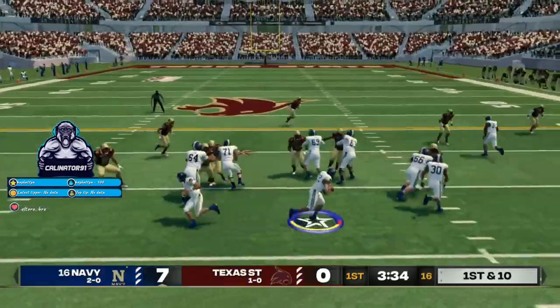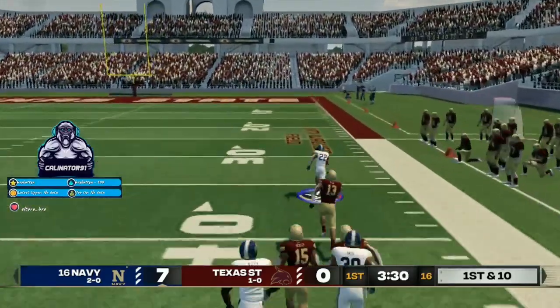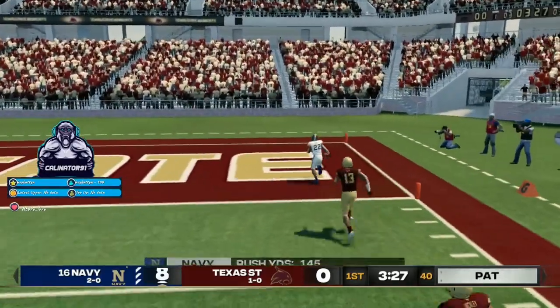Roberts gets the ball, he's at midfield, inside the 30, the 10. Touchdown, Navy.